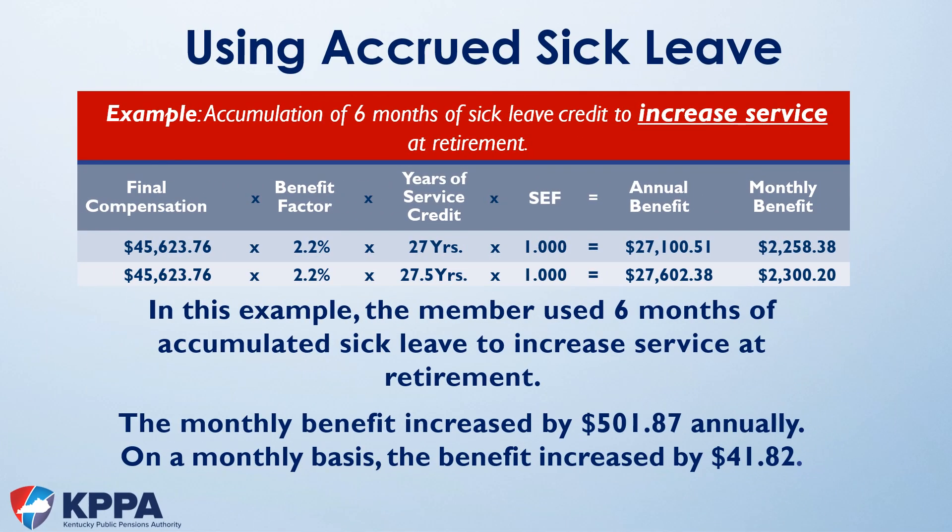In this first example, we're going to use the six months of sick leave to increase total years of service. When we compare the member's 27 years without sick leave versus adding six months of sick leave to the 27 years of earned service, it increases the member's benefit by $41.82 per month or $501.87 per year.